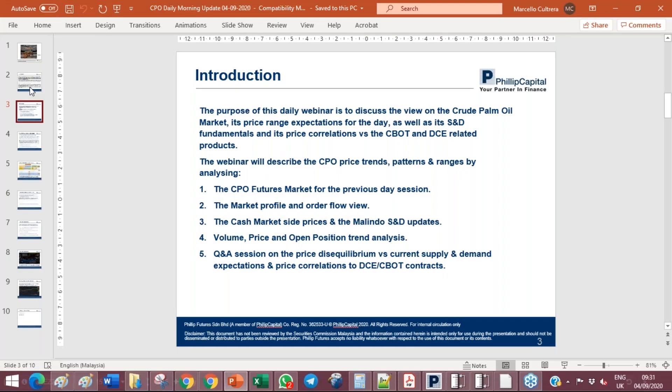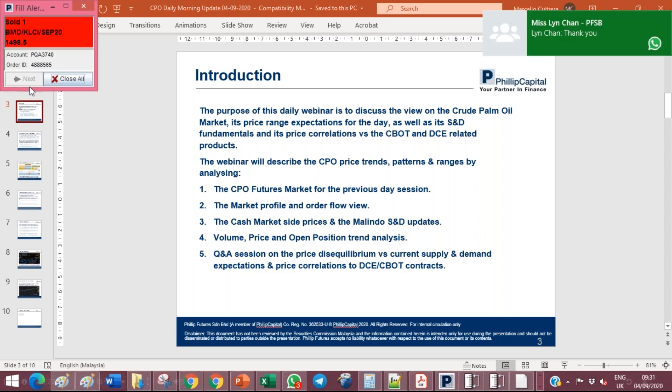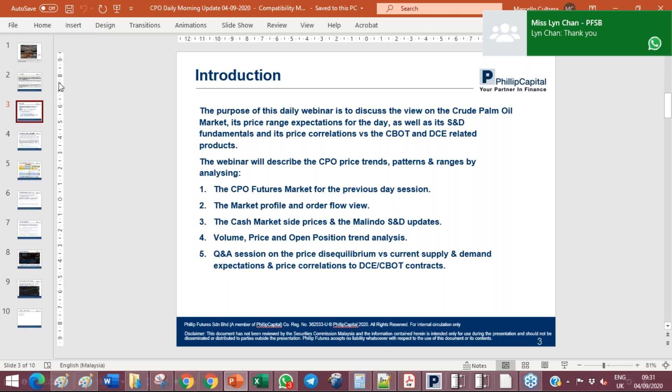This is the third and final session of our webinar. I'd like to again introduce the four key topics of today. We'll give a little bit more relevance on the cash market side. The previous two sessions, we went more in depth into the futures market, the volume profile and order flow analysis, with some insight on volume, open interest, and open position trend analysis.